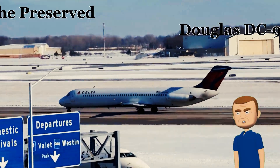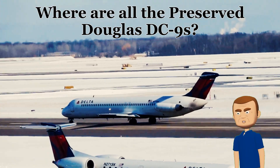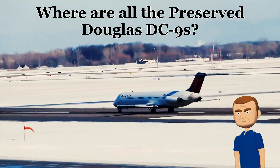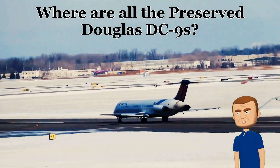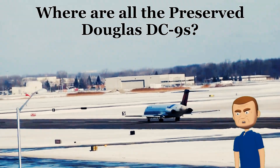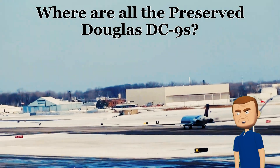Hello, aviation enthusiasts, and welcome back to Histories of Airliners. Ever catch yourself wandering through an air and space museum, gazing up at all those magnificent metal giants? Well, today we're diving deep into the world of preserved aviation history, with a laser focus on a true icon: the Douglas DC-9.